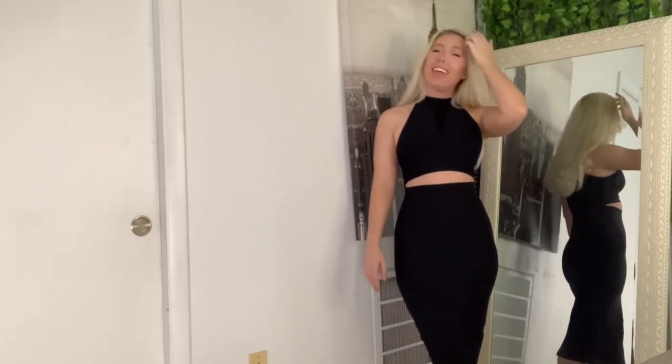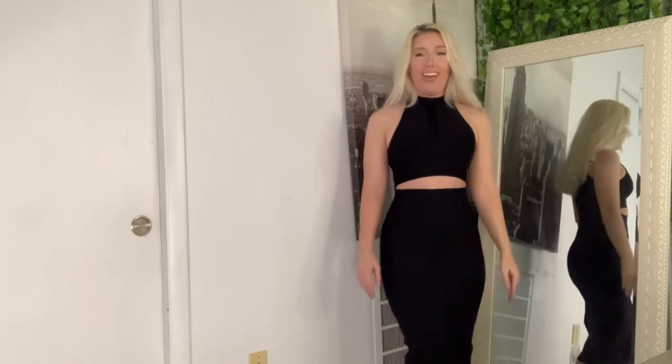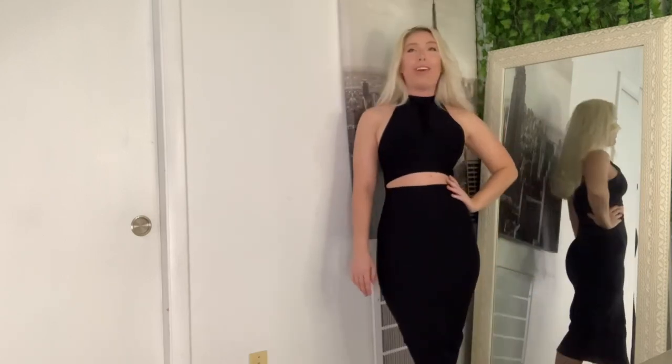If you guys don't know, I used to do beauty pageants and this would be the absolute perfect interview dress — it's like sophisticated Miss America energy.